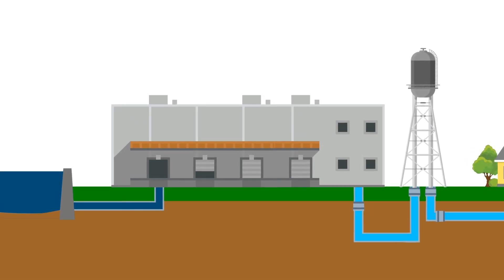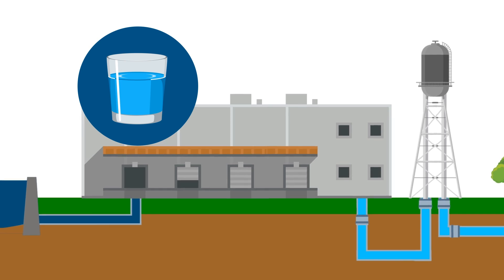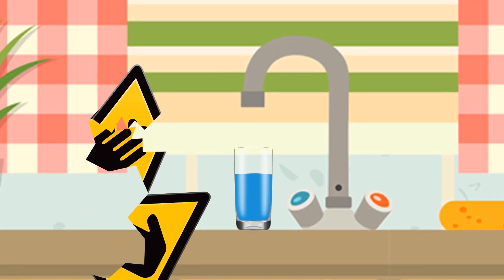If you run a water treatment plant, you're facing one big challenge: you need to provide the highest quality water while keeping your costs down. Imagine improving your water quality and also minimizing your safety risks at the same time.